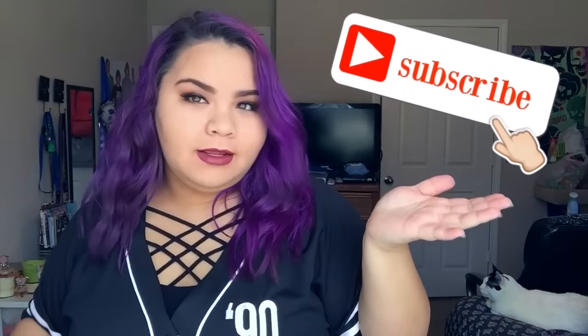Hey guys, welcome to my channel! I'm going to do a haul video — not sure what this is going to be called, but it's some sort of haul. If you'd like to see more videos like this, you can subscribe. So let's get into this haul video!